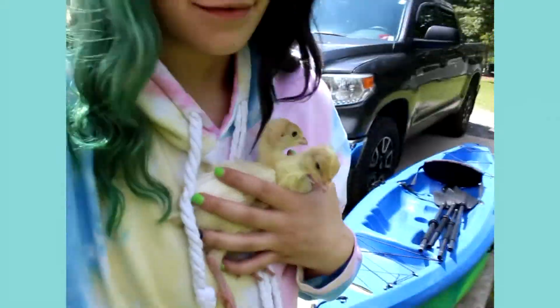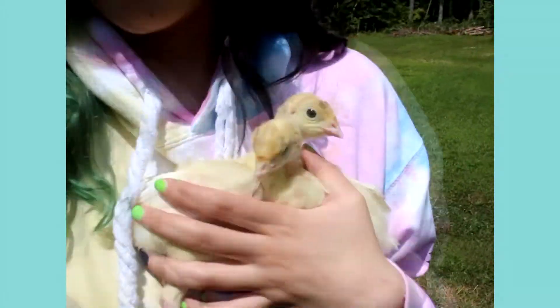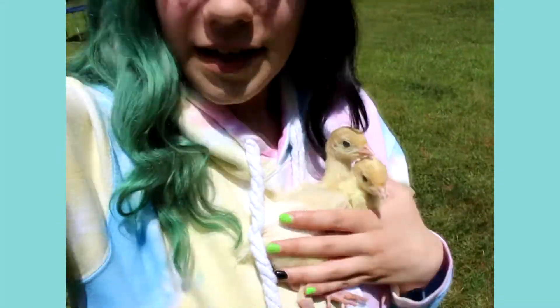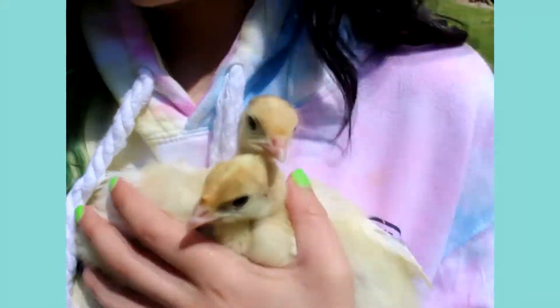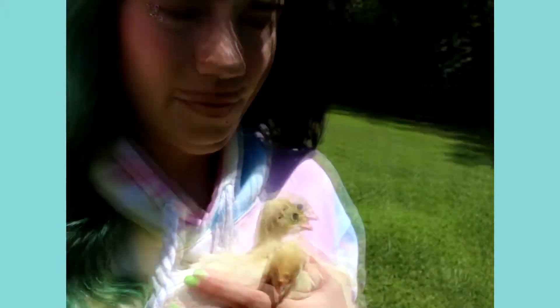Hey guys, so right now I'm taking them on their walk — they're very excited. They actually did have to take a little nap first because they were falling asleep while we were coloring. We're going on our walk now and they're so cute — they like to be close to each other. I tend to hold them against each other; they like that. It's really bright. They're the main characters — you can still hear them peeping. They really like having activities to do. You can take them on walks and play with them and all kinds of stuff.